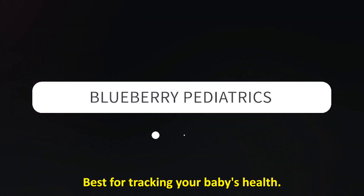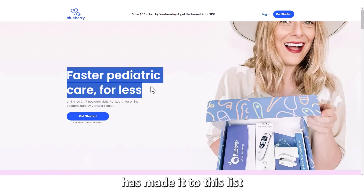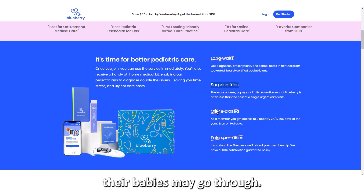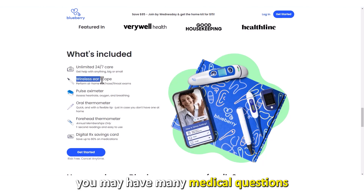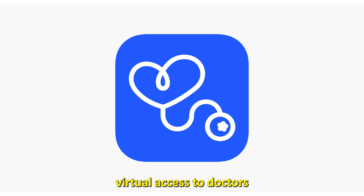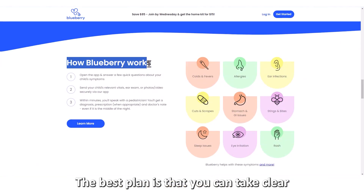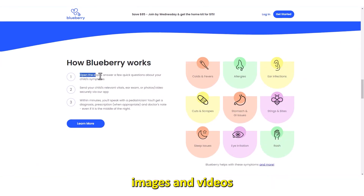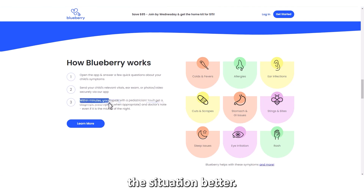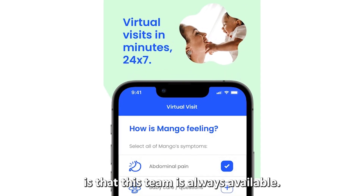Blueberry Pediatrics has made it to this list because it helps parents understand any medical issues their babies may go through. If you're a new parent, you may have many medical questions about your baby. This app offers virtual access to doctors who guide you and give you a health care kit. You can take clear images and videos and then share them with the pediatric team to help them understand the situation better. What's more is that this team is always available.